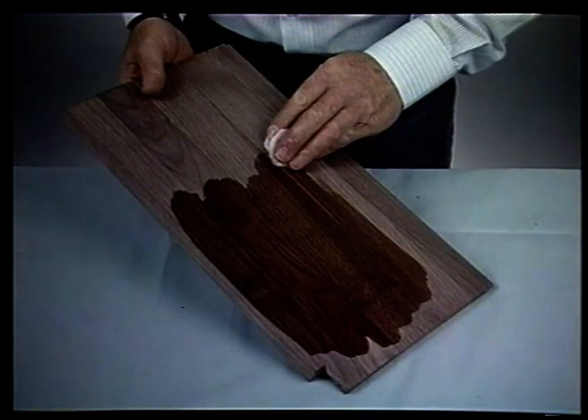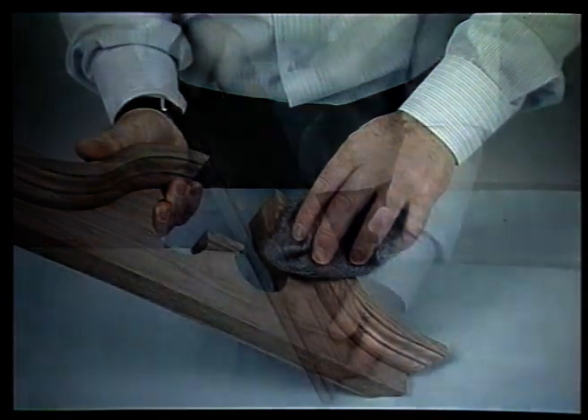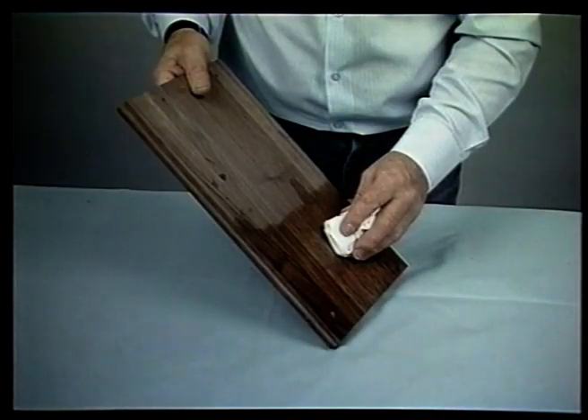Wipe the wood with a damp cloth to remove any excess particles. Use wire wool on mitered and turned parts. To test the finish and polish, select panel number B1 from the side of the base and stain and polish a section on the inside fascia. This helps you practice your technique and ensures you have the right color.